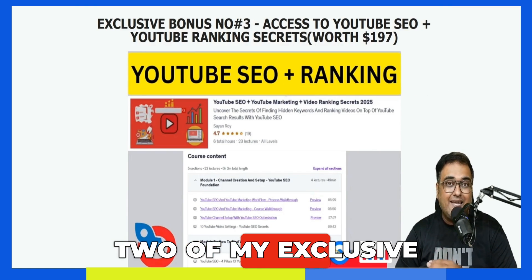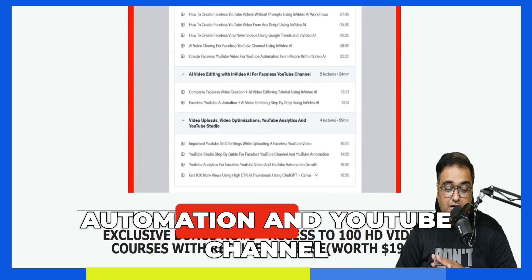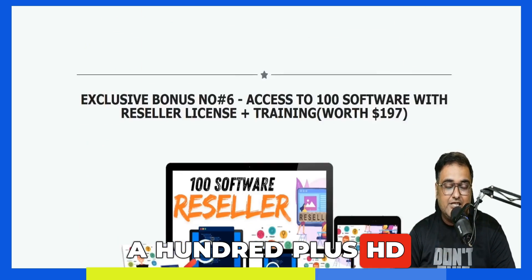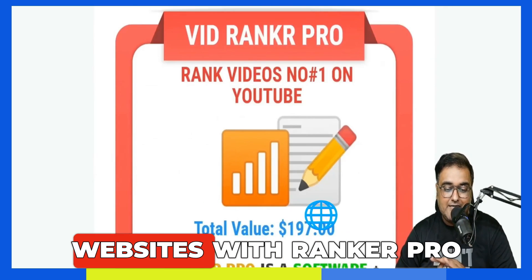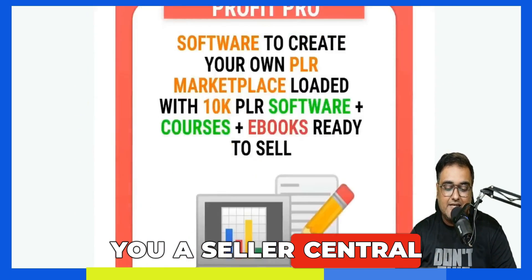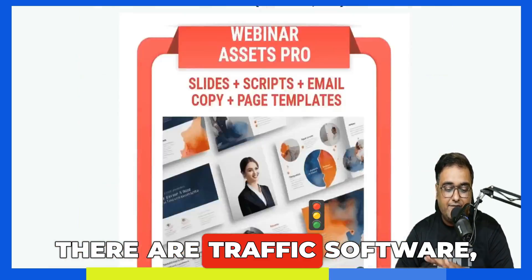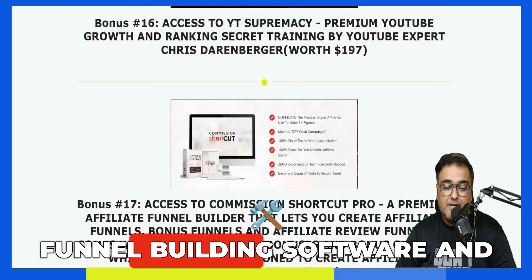Apart from this, you are going to get two of my exclusive and highest-rated Udemy courses on Faceless Automation and YouTube channel building. You'll also get 100 plus HD courses, 100 softwares with reseller rights, 57 done-for-you websites, VidRanker Pro, Seller Central Profit Pro, VidPower Pro, and plenty more — traffic software, graphic software, video marketing software, website building software, funnel building software, and more.